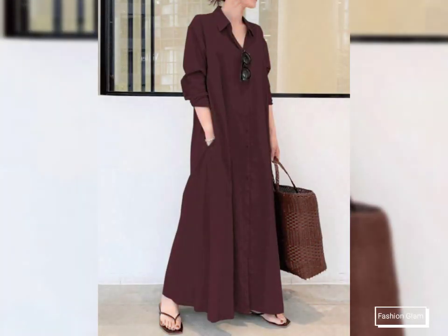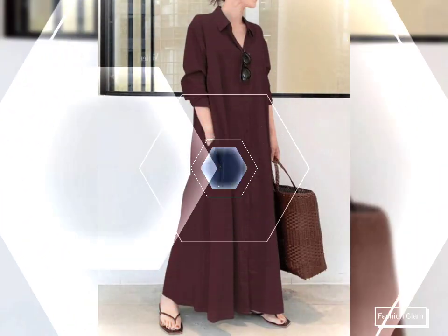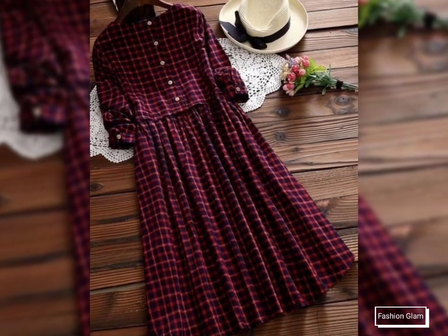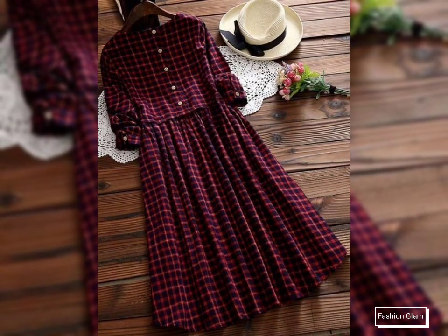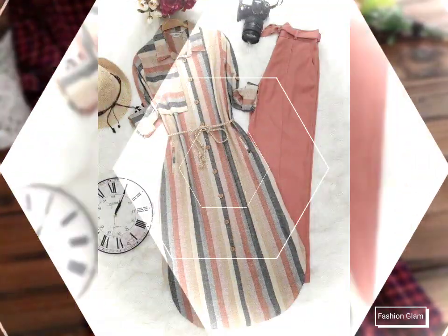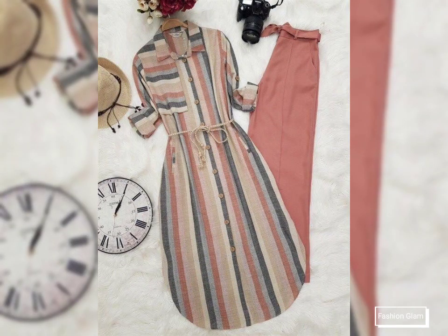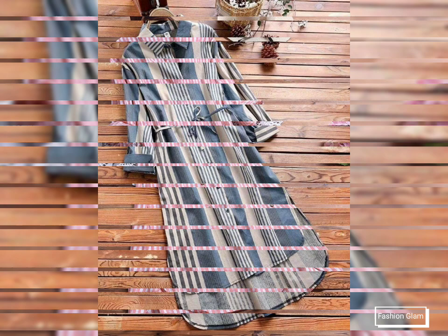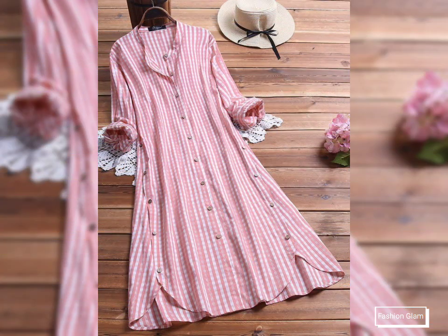This video is very helpful and useful — you can get different types of casual wear irregular long loose shirt design ideas. Please remember us in your prayers. We will keep bringing you more beautiful and awesome ideas and videos. See you in the next video. Allah Hafiz and goodbye, take care.